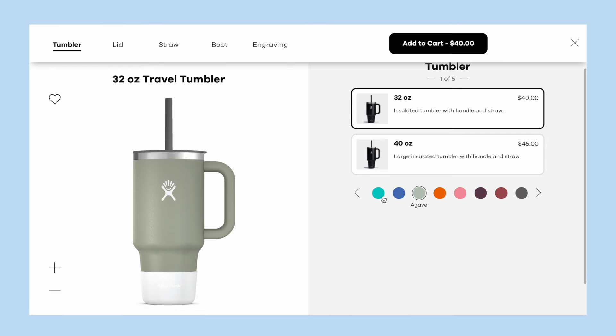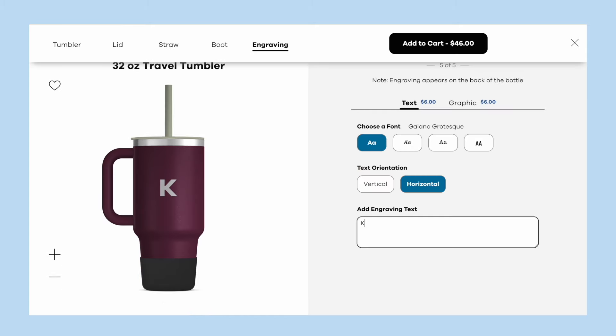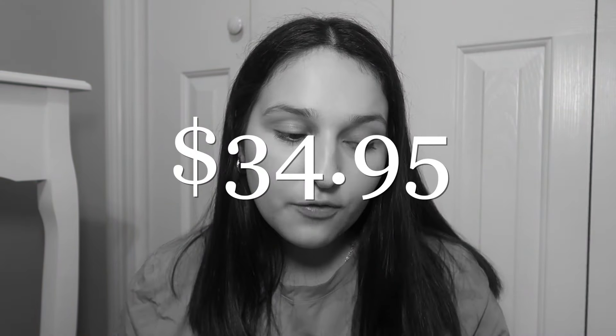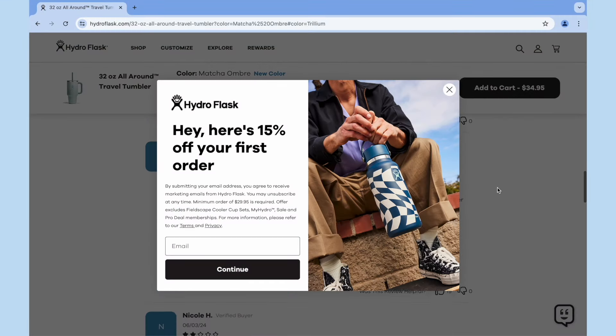Just like Stanley, you can use the My Hydro feature by Hydro Flask to customize your tumbler — you get to pick the color of the tumbler, the lid, the straw, and you can also add graphics or personalizations like your initials on the back, though that engraving is six extra dollars. As for prices, the 32-ounce All Around Travel Tumbler is $34.95 and the 40-ounce is $39.95. A 40-ounce Stanley Quencher is $45, so there's a $5 difference. You can also get 15% off your first Hydro Flask order by signing up for their emails — it pops up on their website after a few seconds.